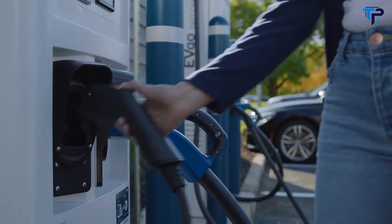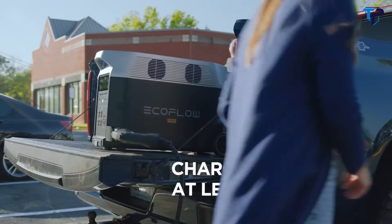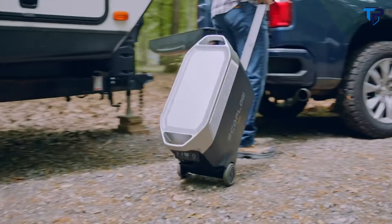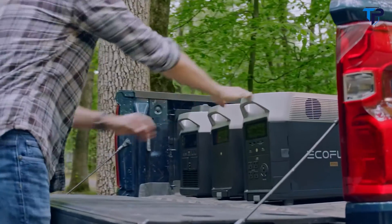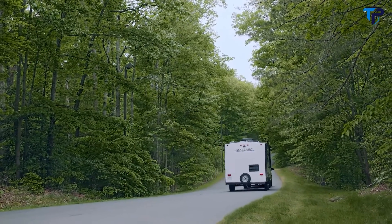For the first time ever, you can charge Delta Pro at any leading Level 2 EV charging station. All this, and more, make Delta Pro the most powerful portable power solution. Because Delta Pro isn't just a portable home battery, it's a way to power a new world.